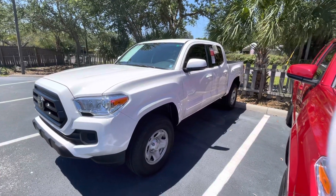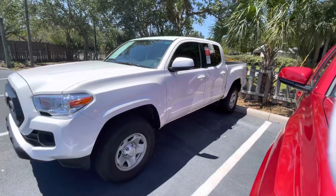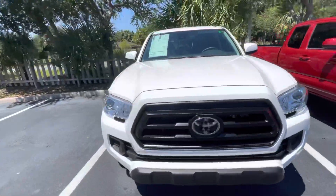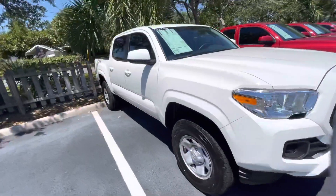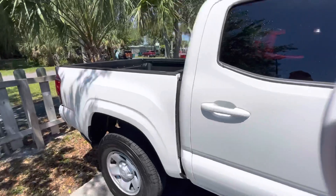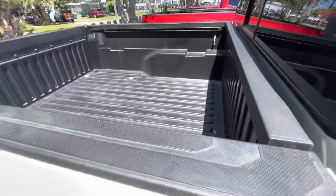Hi there Daniel and Stephanie, it's Christina with Toyota of Melbourne. You had inquired on a Tacoma SR, so I want to take a second to show you one that I have here on the lot. Of course it's white, and it has a bed liner.